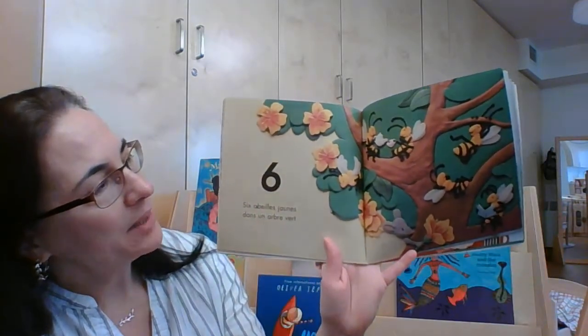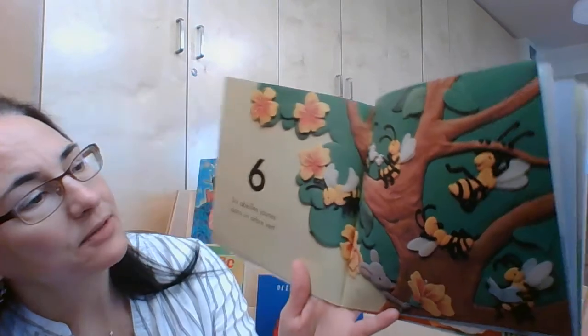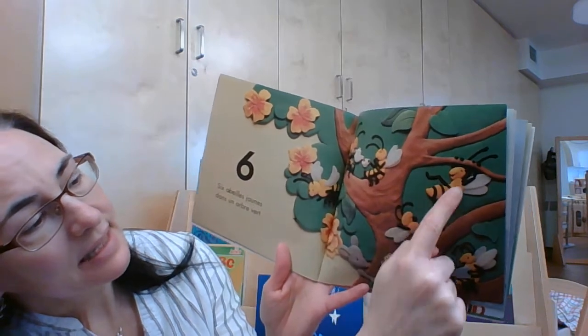Six abeilles jaunes. Nous comptons ensemble. Un, deux, trois, quatre, cinq, six.